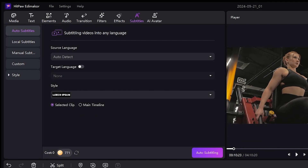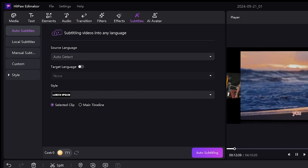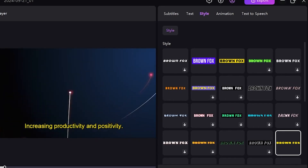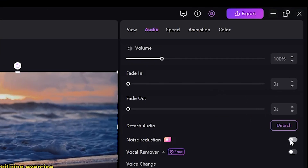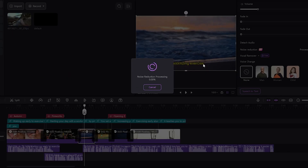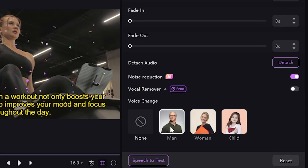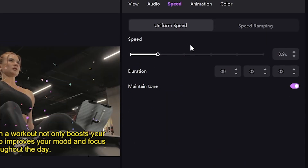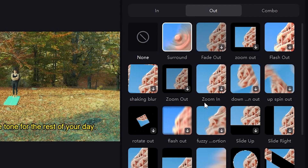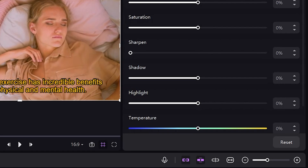Subtitles can also be generated automatically by selecting the language and clicking on Auto Subtitles. You can then customize the font, size, color, and background of the subtitles to match your style. For audio editing, you can reduce noise by enabling the Noise Reduce feature, which will clean up background noise. You can also change the voice by selecting a voice effect, and speed up or slow down the voice if needed. There's also an animation feature to apply in and out effects on clips. For color correction, there are extensive color correction tools available as well.